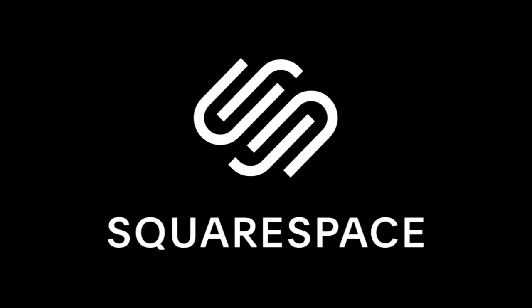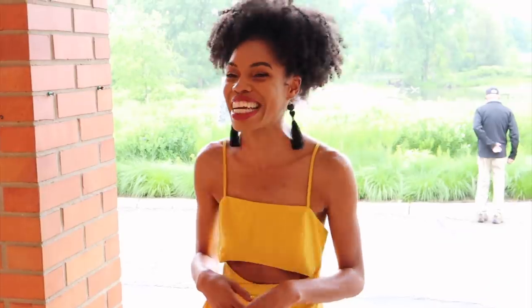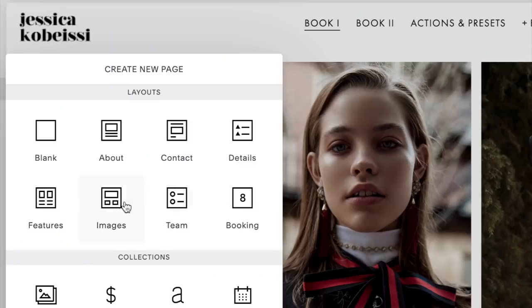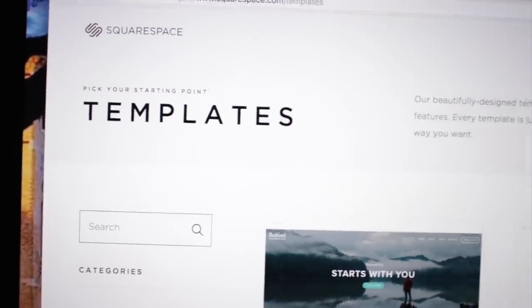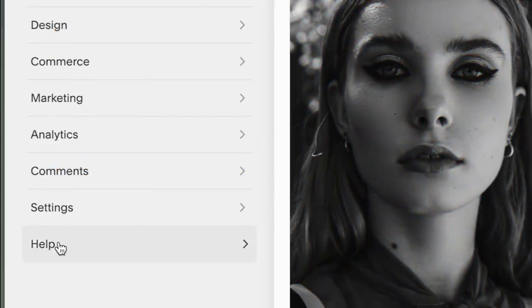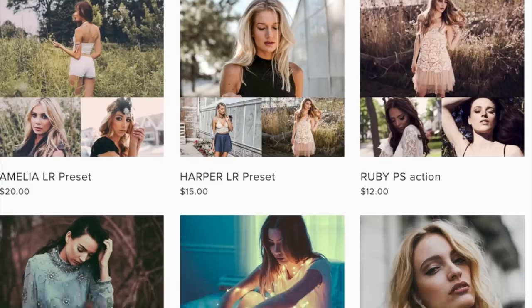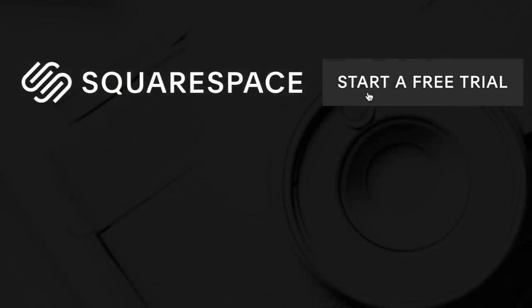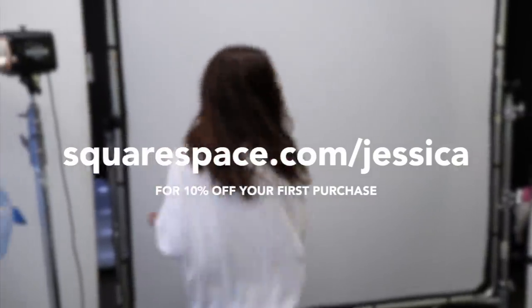This video is brought to you by Squarespace. Being a photographer, it's so important to have your work and brand displayed professionally online, and Squarespace makes it easy. They have features for claiming a domain, building a website, or marketing your brand, plus beautiful templates and 24/7 award-winning customer support. You can also create an online store to sell presets or services. Check out squarespace.com for a free trial and go to squarespace.com/Jessica to save 10% off your first purchase.